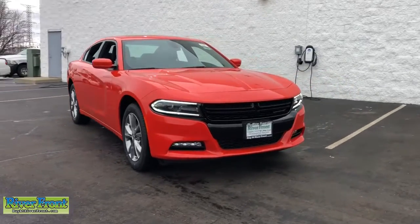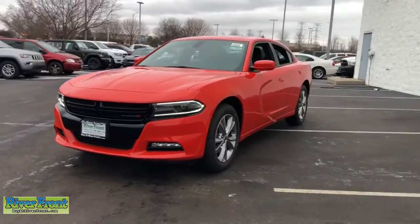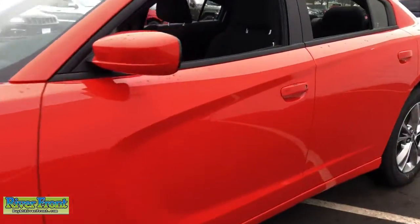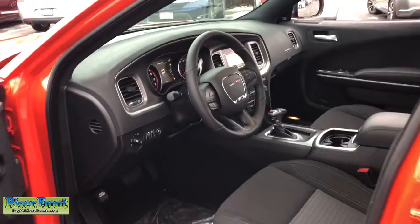You just found the 2021 Dodge Charger — the powerful high-performance muscle car with four-door convenience, technology that keeps you safe and connected, and surprising fuel efficiency. These are just some of the great options this vehicle comes with.